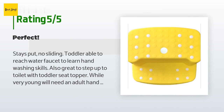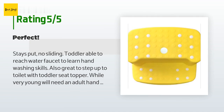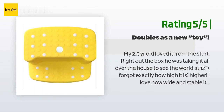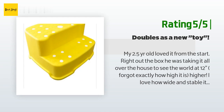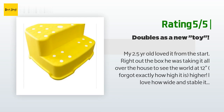A customer said: Stays put, no sliding. Toddler able to reach the water faucet to learn hand washing skills. Also great to step up to the toilet with a toddler seat topper — while very young, will need an adult hand to assure balance until learned. I also use it as a step for his daybed. Very versatile. Another happy customer said: My 2.5-year-old loved it from the start — right out of the box he was taking it all over the house. I love how wide and stable it is compared to other similar models. If you have a little one, get this — you'll be pleased.